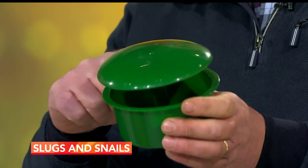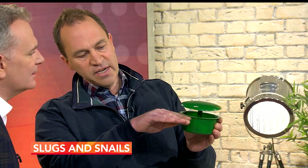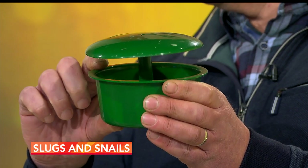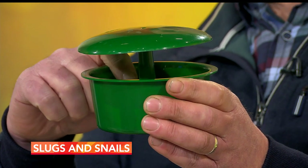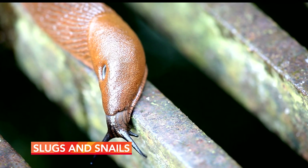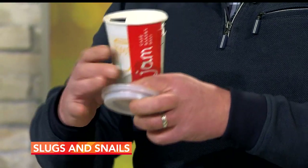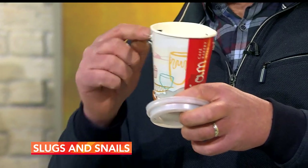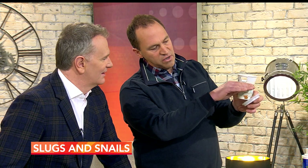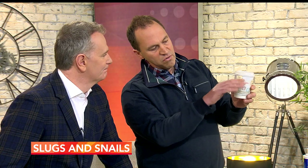These are slug traps. You fill the reservoir with beer — real beer — and you bury it so the soil level comes up to the rim. The slug is attracted to the alcohol, comes in, and drowns. The cover means it's unavailable to birds and predators. You can also make one yourself from a compostable coffee cup — cut a couple of holes in it, bring the soil up to the rim, put the lid on it, and the slug will go in and drown in the beer.